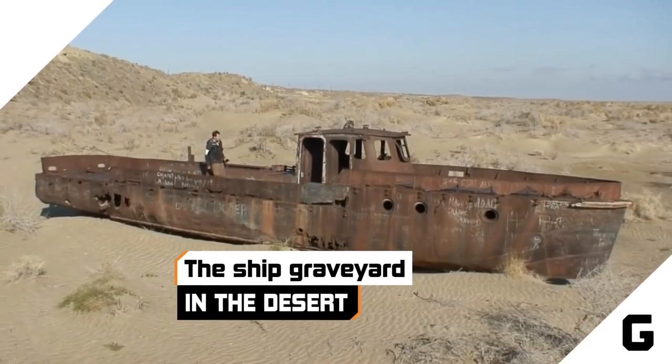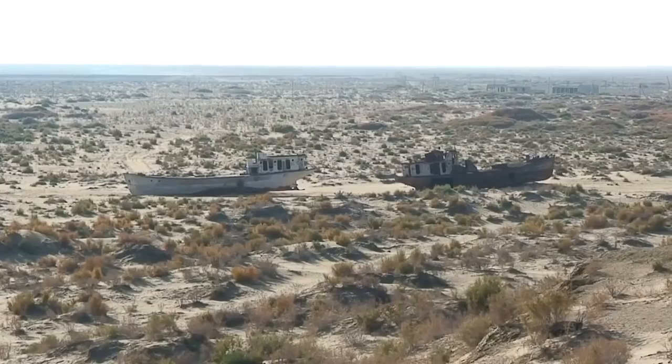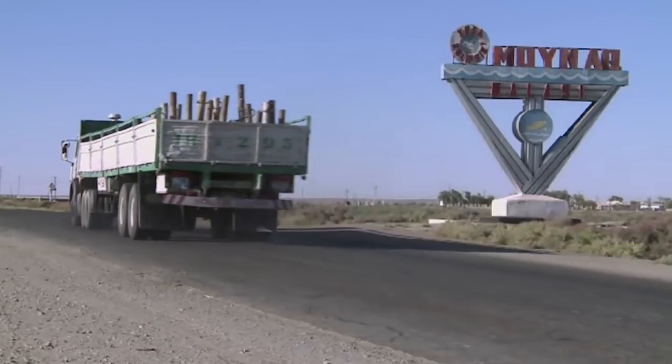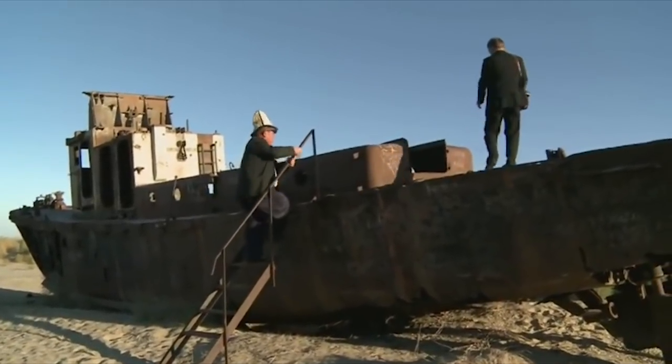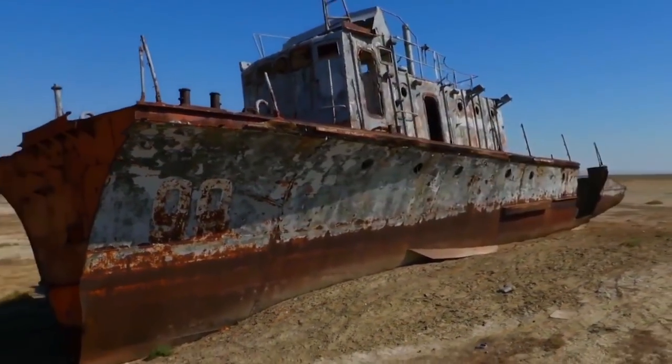The ship graveyard in the desert. Massive ships might be the last thing you'd expect to see in the desert, but that's exactly what litters the desert outside the city of Moynak, Uzbekistan. Ships big and small rust away in the hot desert sun as they provide shade for camels and other desert animals. What they're definitely not doing is sailing.